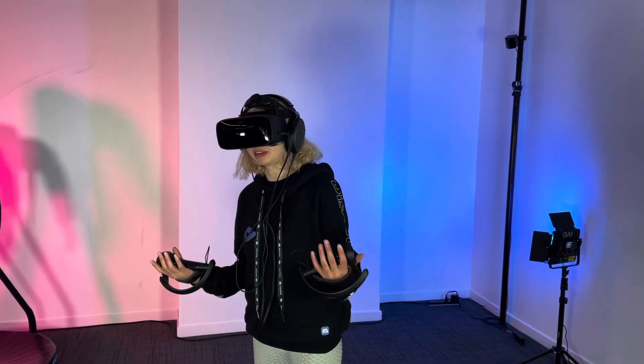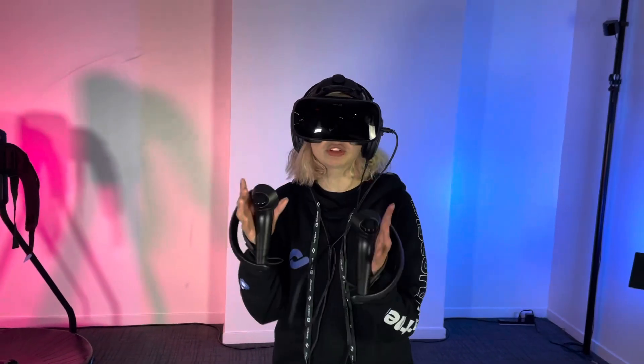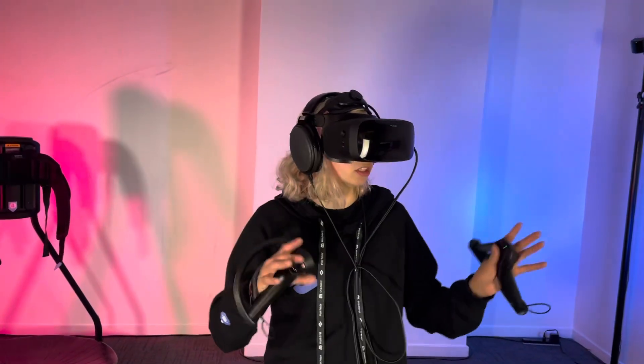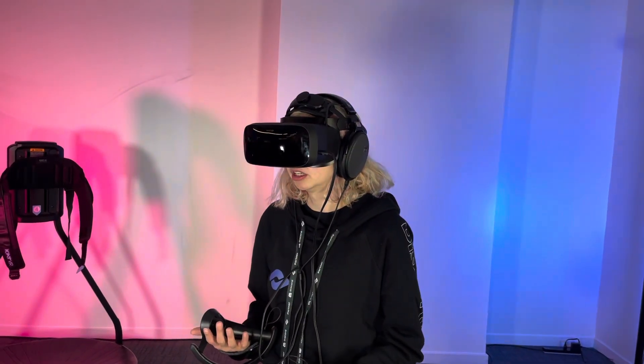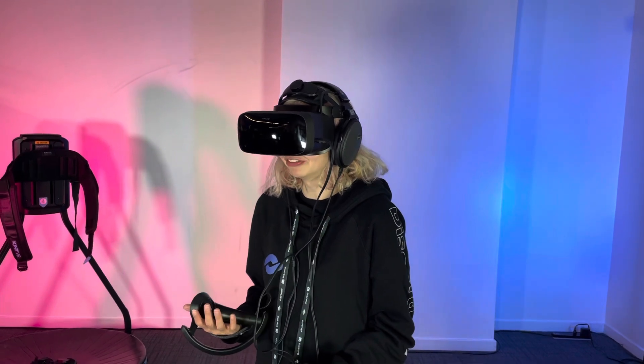There are a few things that could be nicer about it, but overall, seeing everything so clear is putting me in a higher state of immersion — to where it literally feels real.